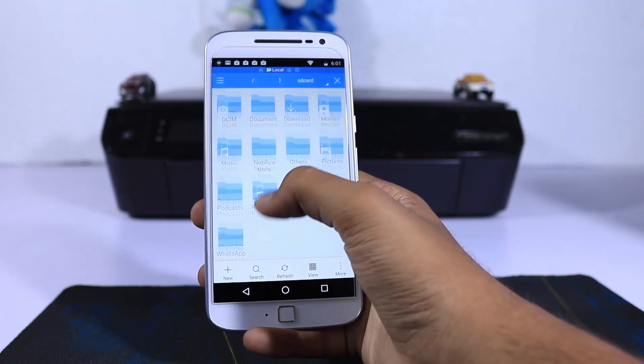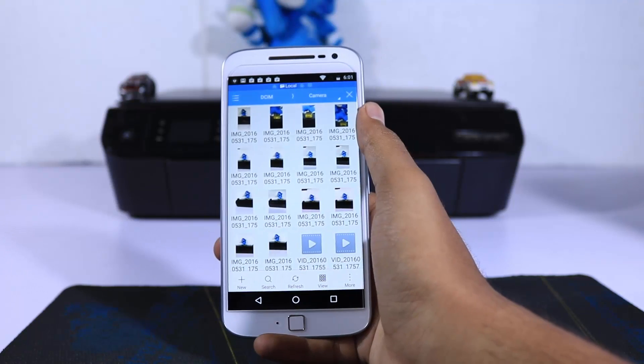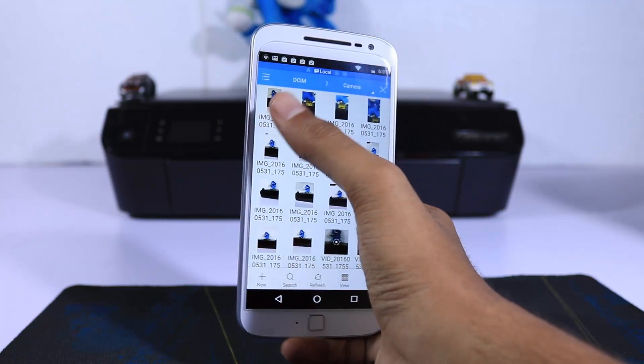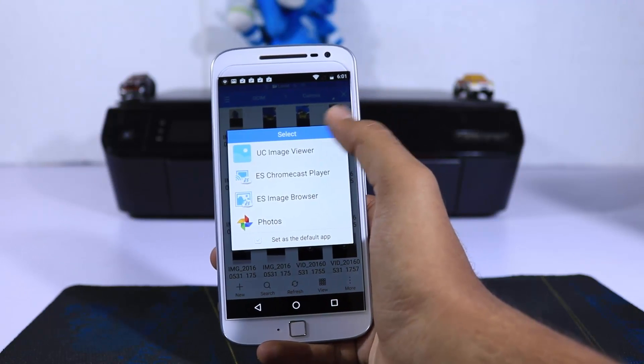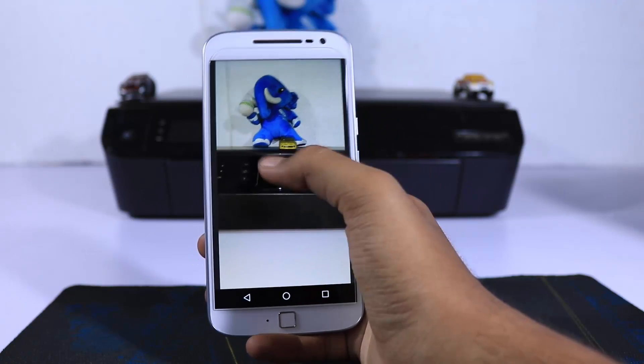The first app is ES File Explorer and, as the name suggests, it's a file explorer with tons of features. To just name a few: we can edit text files, open images, play videos and music, transfer files, and backup and install Android applications — all from this one application.